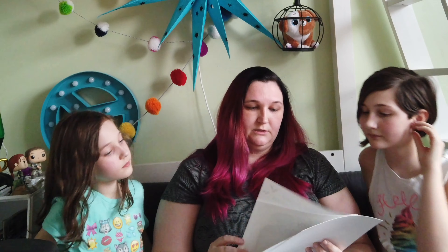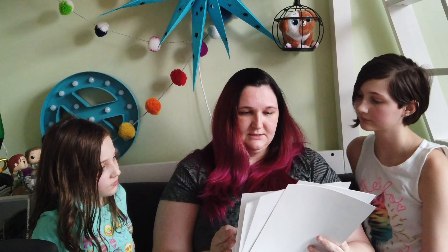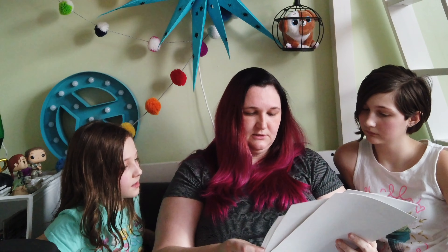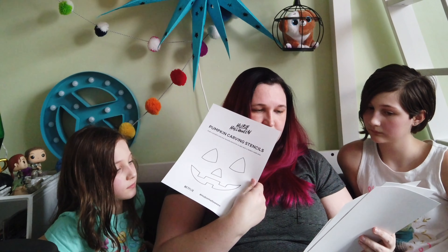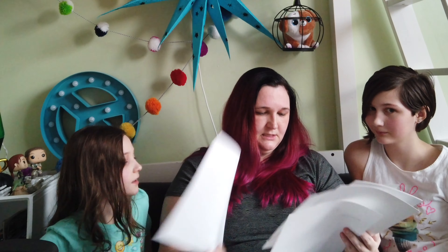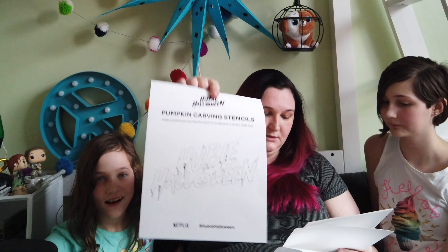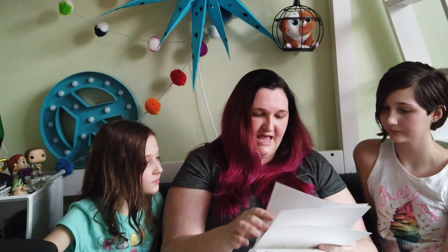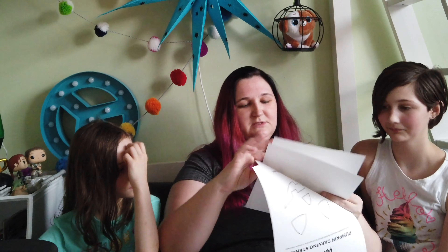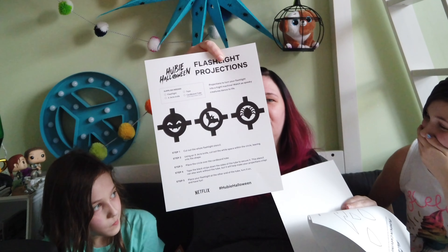Helper headquarters, word search. I want to see if we can post these awesome printables for you guys. Pumpkin carving stencils — we got some simple ones. 'Witch, Please.' Here's a good one: the Hubie Halloween stencil. We can go for that. I love these little Hubie Halloween stencils.